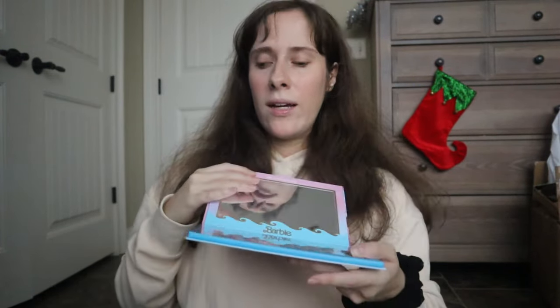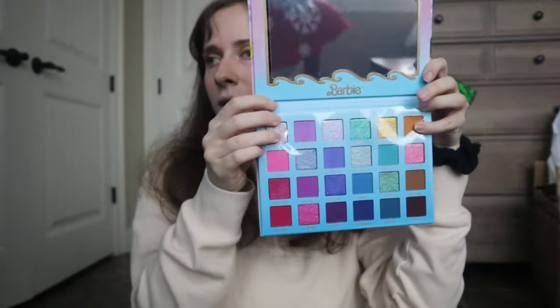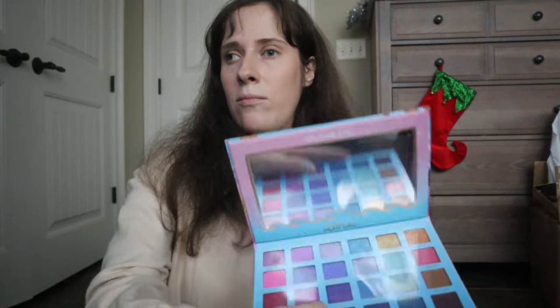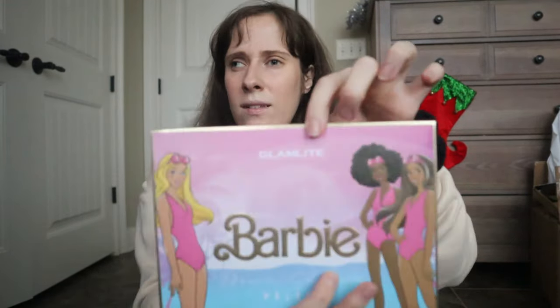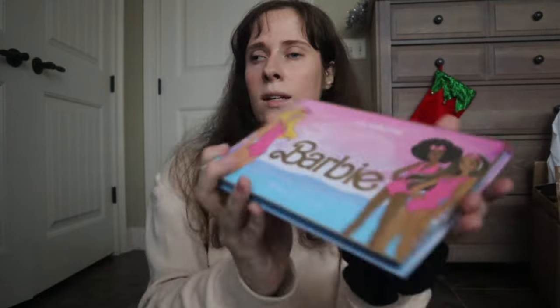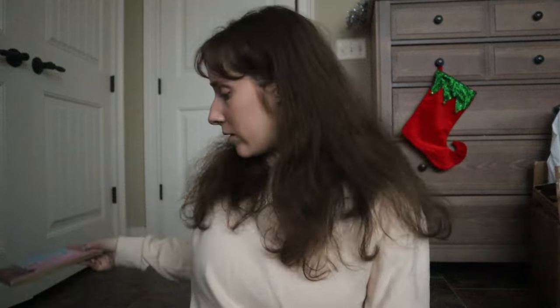Also from Marshalls — a Barbie-inspired eye shadow palette. Look at all those pretty colors! I'm so obsessed with it and it has a mirror. It doesn't even look overtly Barbie, and with the Barbie movie coming out it's perfect. I love Barbie so I'm so excited about this palette.